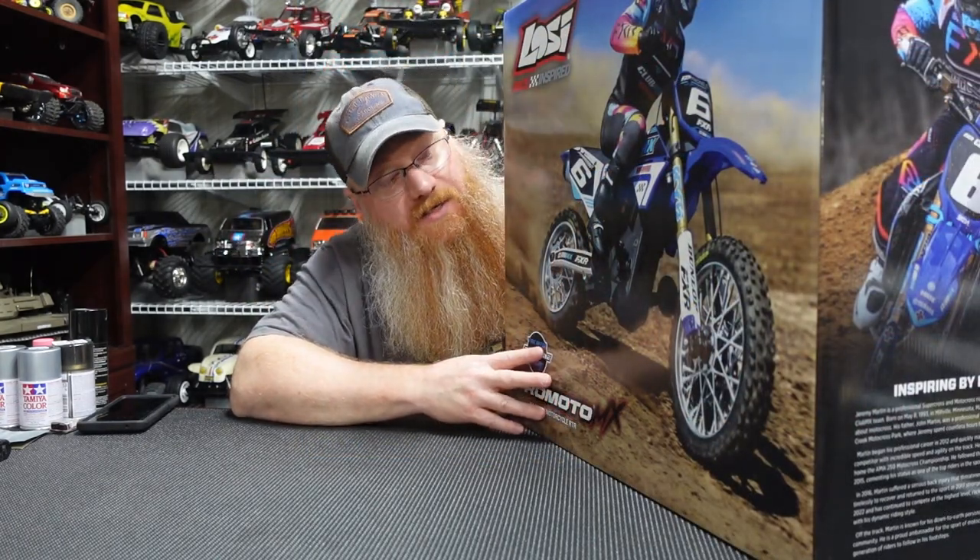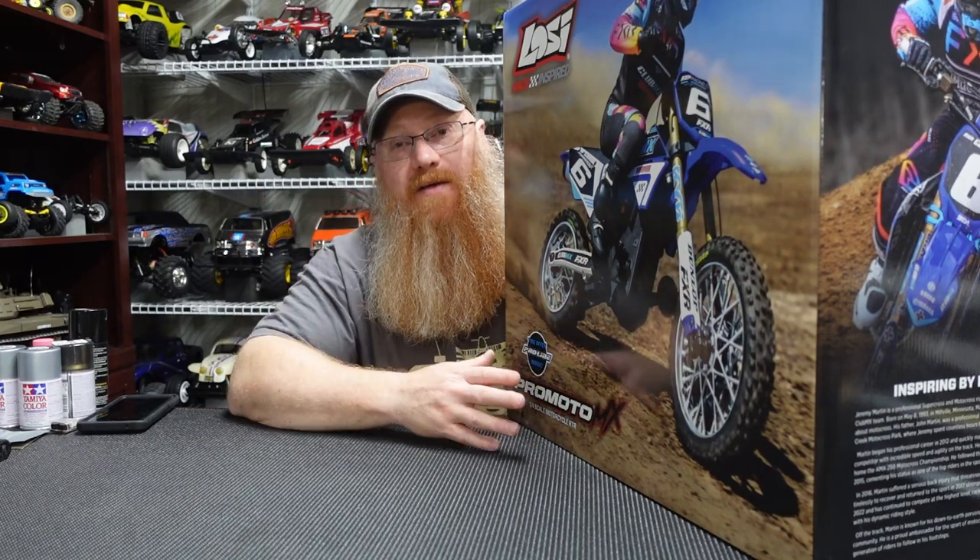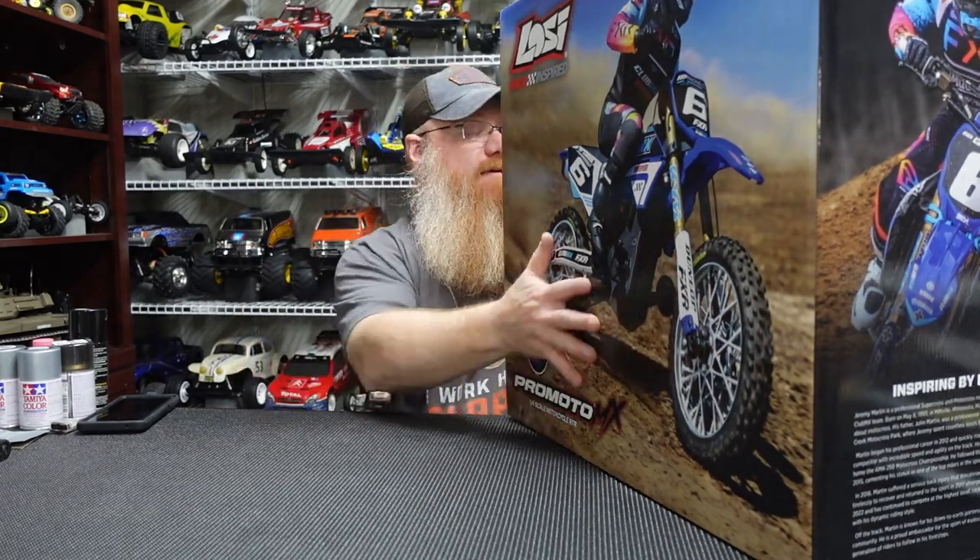This thing is ginormous. I'm going to take it off the bench because it's bigger than my camera view. I jokingly said, hey, if they have that Losi Pro Moto X, go ahead and pick up one.